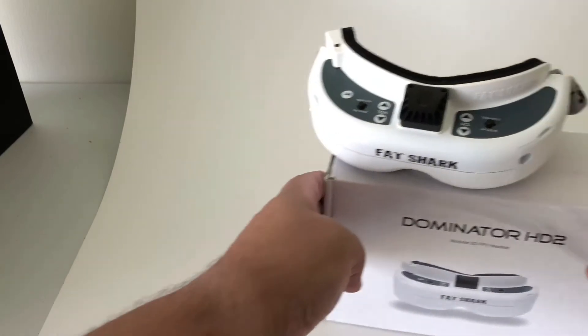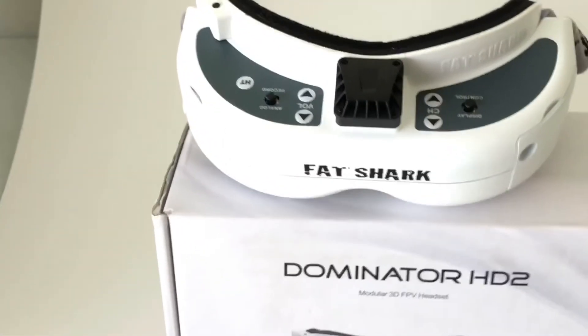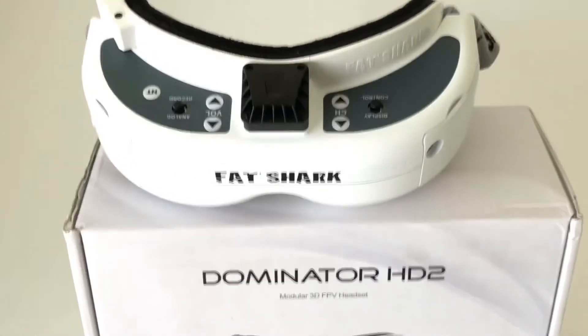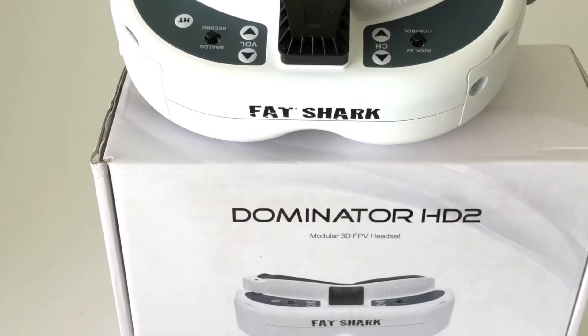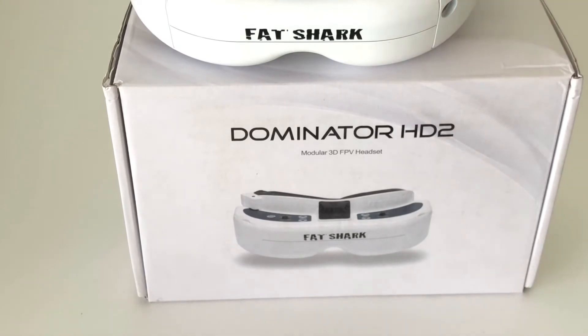So is there anything on the market that is more rare than the HD2? As of right now, it doesn't look that way. And not only that, I was able to get my hands on a pair of new old stock Dominator HD2s.